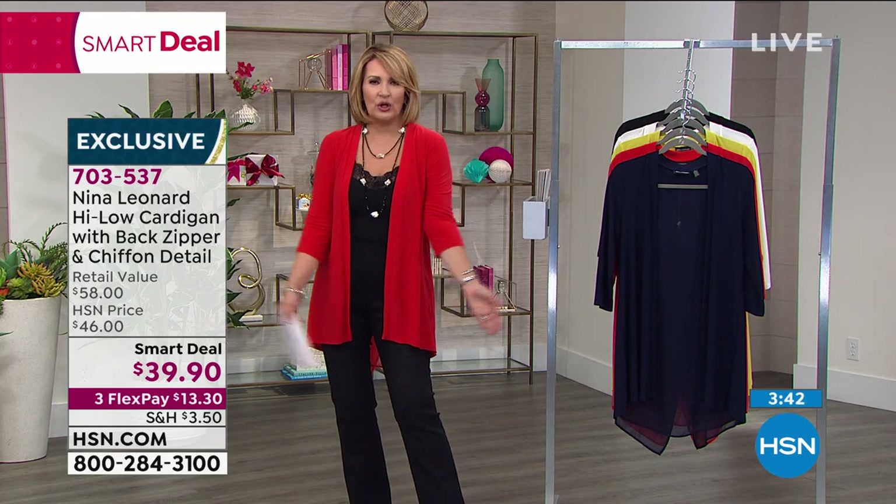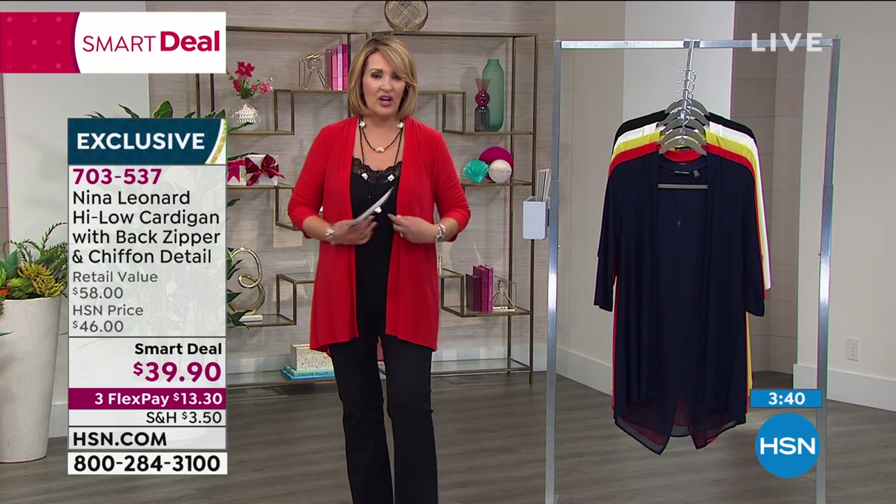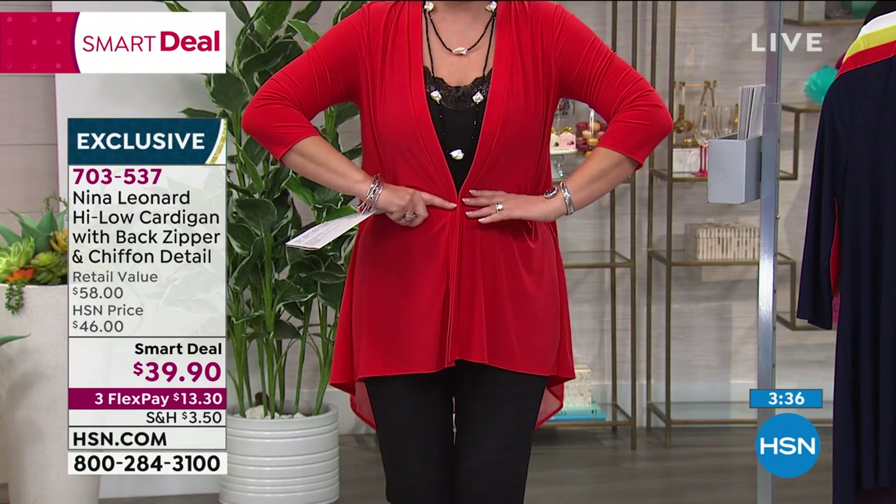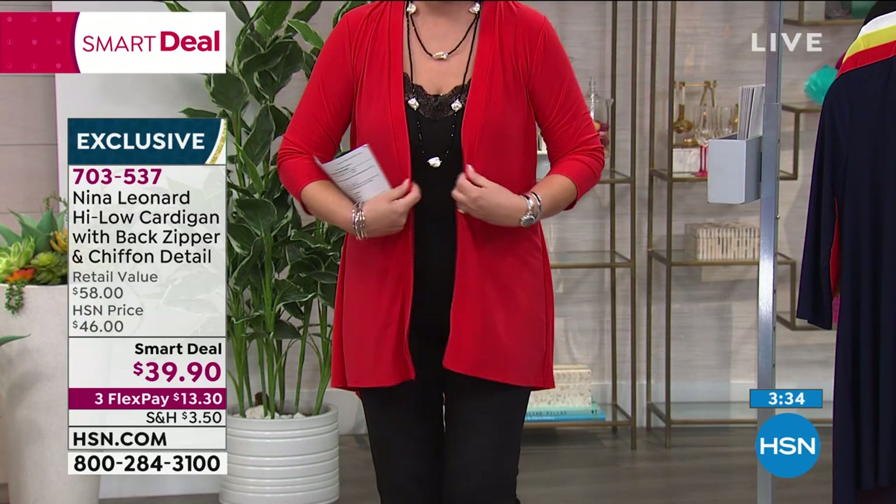It looks beautiful if you're wearing white jeans or a little jean skirt — think of the possibilities. If you wanted to, you could easily belt this with a little belt to nip the waist, but it's really just to throw on and go.